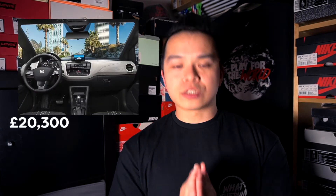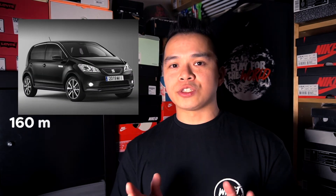Next up we have the SEAT Mii, which is basically the EV version of the Volkswagen Up. It's currently at £20,300 with a range of about 160 miles, which is roughly the average for an EV vehicle of this size. Moving on, Skoda currently in the UK only offers one EV option.